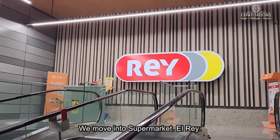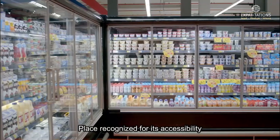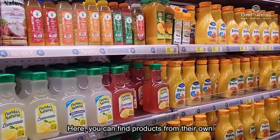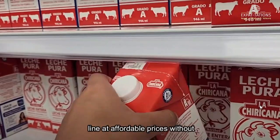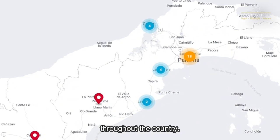Next, we move on to supermarket El Rey, a place recognized for its accessibility, quality, and always fresh products. Here you can find products from their own El Rey line at affordable prices without sacrificing quality, with branches throughout the country.